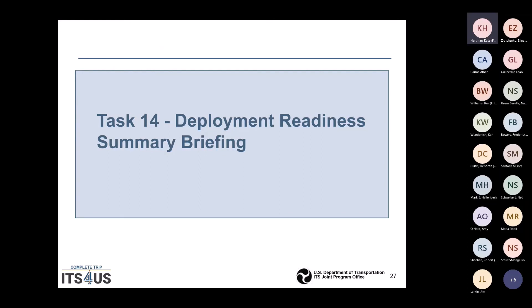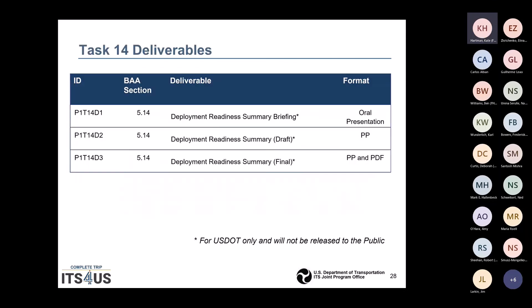Task 14 is the oral presentation to USDOT. There will be a draft PowerPoint and a finalized version in PowerPoint and PDF. These will not be released to the public — they are for internal USDOT consideration only.